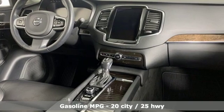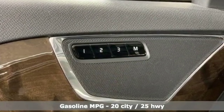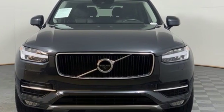Engine auto stop start feature, gas pressurized shocks, external memory control, power heated mirrors, front heated leather bucket seats,